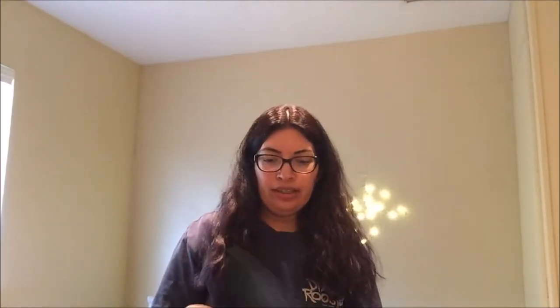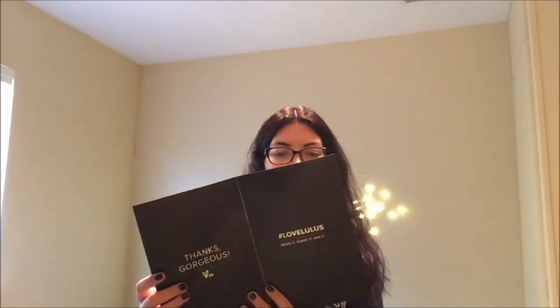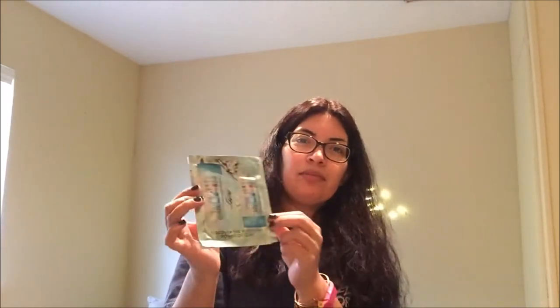It's from lulus.com and they basically sent a thank you card that says 'Thanks gorgeous,' and the hashtag used for their stuff is Love Lulu's. They have the website on the back if you have any questions. They also sent me a sample of some L'Oreal shampoo and conditioner.